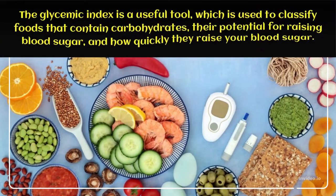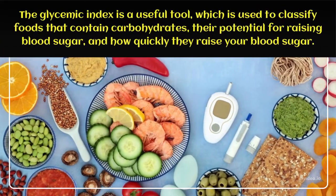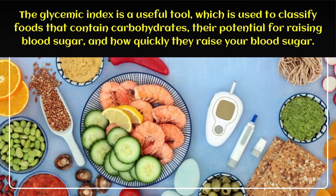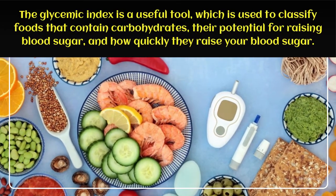The Glycemic Index is a useful tool which is used to classify foods that contain carbohydrates, their potential for raising blood sugar, and how quickly they raise your blood sugar.